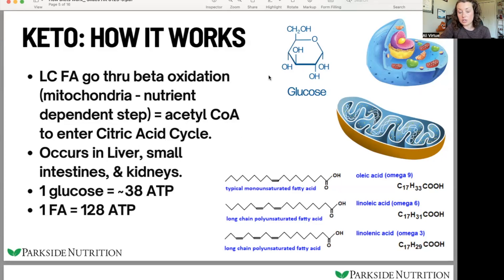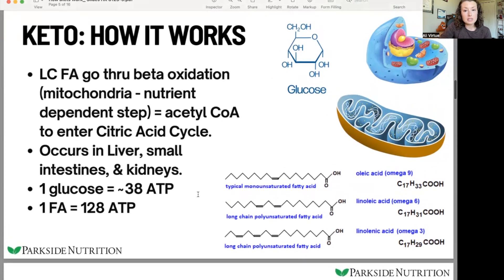There's a lot more energy stored in fat than in glucose. You can see that here: 128 units of ATP from a fatty acid versus 38 from glucose. So it's a lot more, but it takes a little bit longer to process.